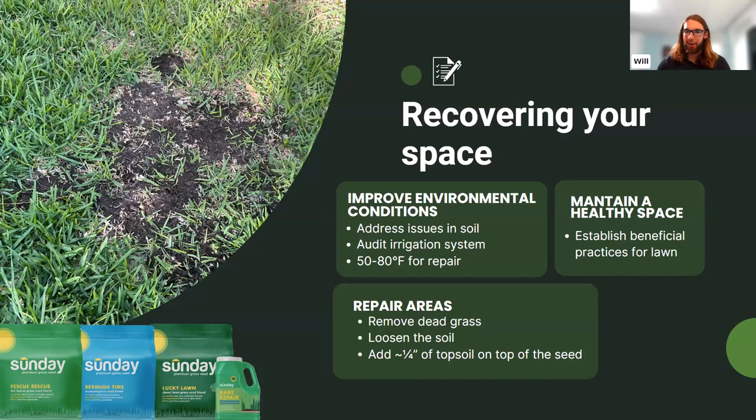When seeding, use a short and frequent watering schedule — different from established lawn watering — to keep the soil moist while the seed germinates. And as with weeds and pests, maintaining a healthy, dense lawn sets it up for long-term success.